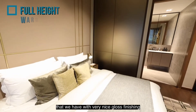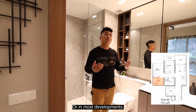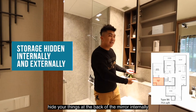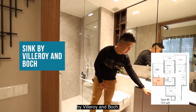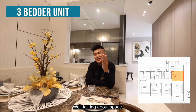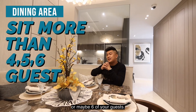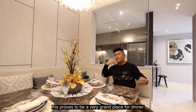Check out this full-height wardrobe with a nice gloss finishing to store your clothes and accessories. Unlike most developments where storage spaces in toilets are hidden at the back of mirrors, in Verdil you can hide your things both internally and externally behind the mirrors beautifully. You have your sink by Vero and Bosch with storages in front and at the side. And check out how the right choice of furniture — this huge dining table seats four to six guests — combined with the built-in seating makes it a very grand place for dinner.